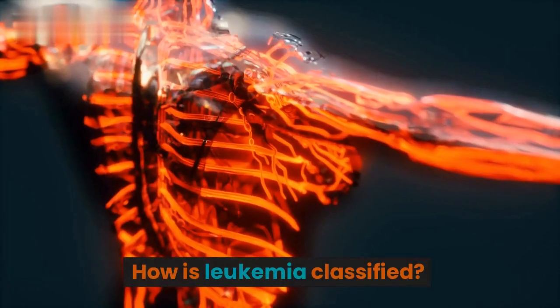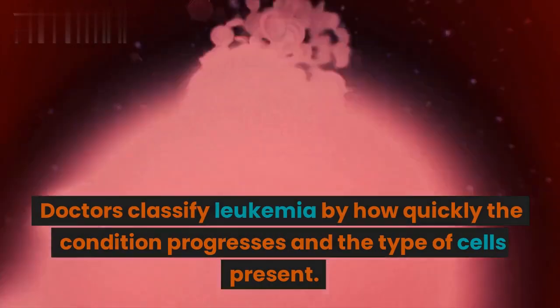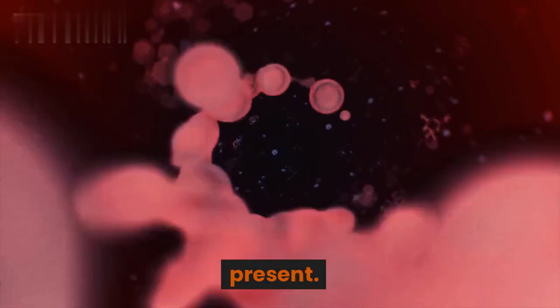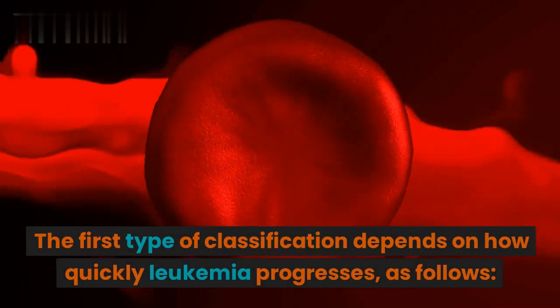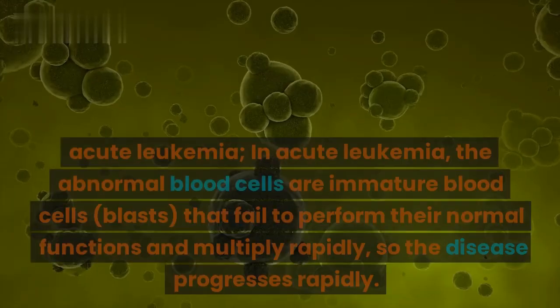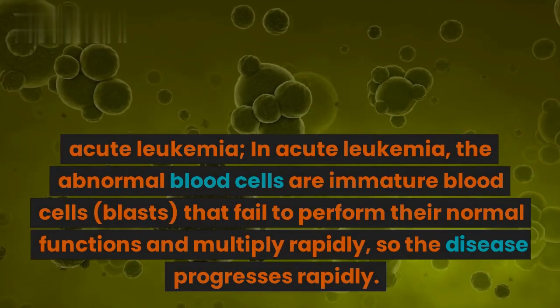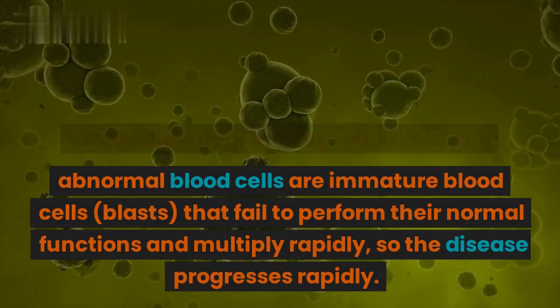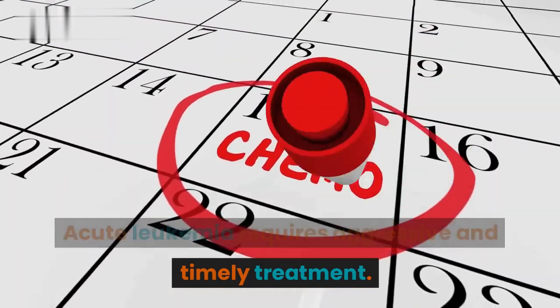How is leukemia classified? Doctors classify leukemia by how quickly the condition progresses and the type of cells present. The first classification depends on how quickly leukemia progresses. In acute leukemia, the abnormal blood cells are immature blood cells — blasts — that fail to perform their normal functions and multiply rapidly, so the disease progresses rapidly. Acute leukemia requires aggressive and timely treatment.